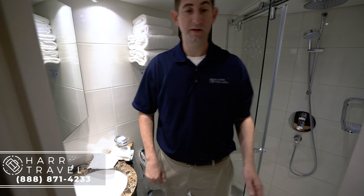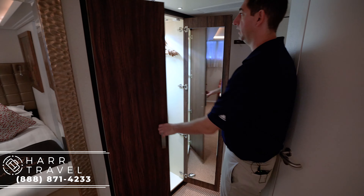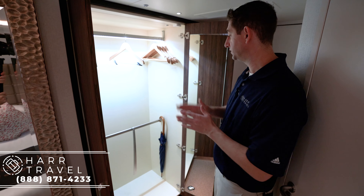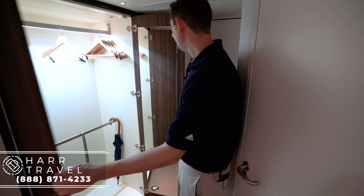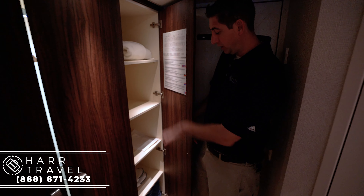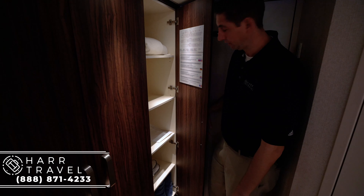Moving out of the bathroom, the last thing to show you is the storage. Even though it's a smaller, lower room, it still has a great amount of storage. There's a large closet with hangers — you can request more, of course — and two areas to hang up your clothes. Every room also has umbrellas. There are several shelves with your robe and complimentary slippers, and extra blankets down below.